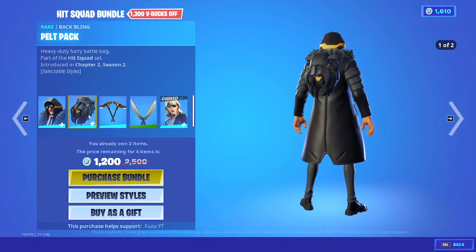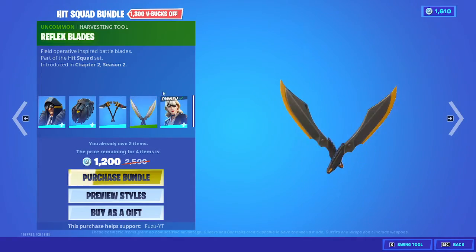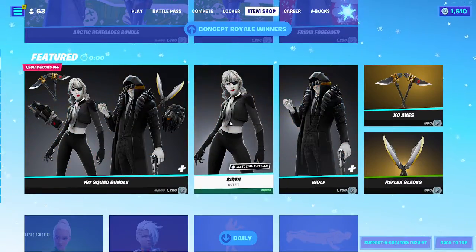Hit Squad Bundle: Wolf, Pelt Pack, Exo-Axes, Reflex Blades, and Siren of course.